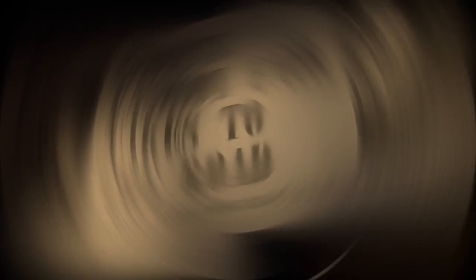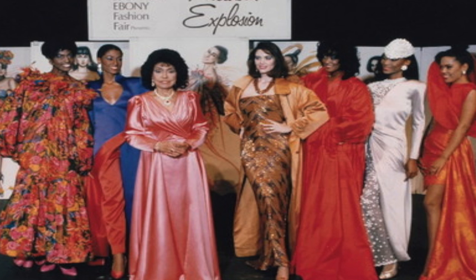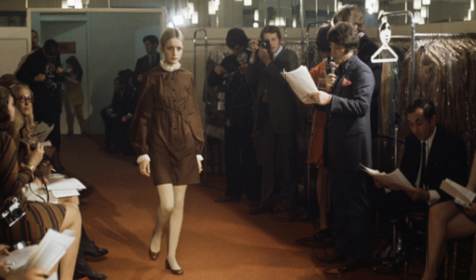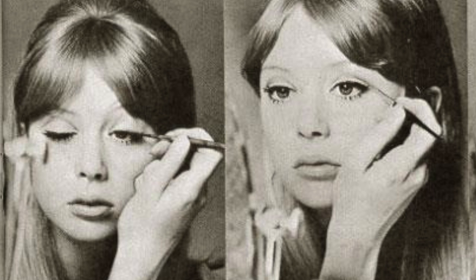The fashion fair launched in the 1950s during a time when even the mention of African Americans in high fashion was rare. That was the height of what is considered beautiful and the height of style, and a white standard was the default.